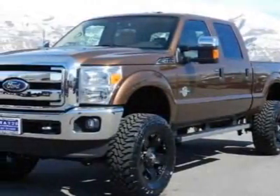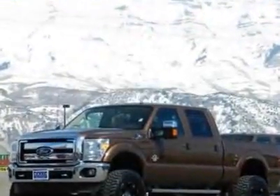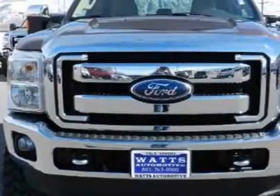Come take a look at this 2011 Ford Super Duty F-250. This Super Duty F-250 has just under 3,000 miles. For your protection, this vehicle has a factory warranty.